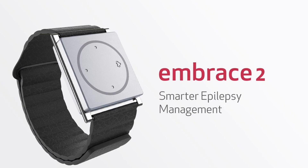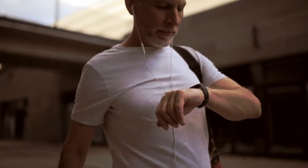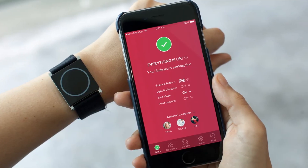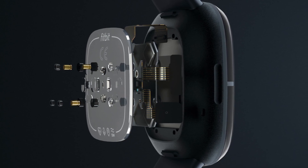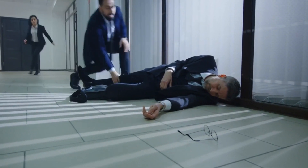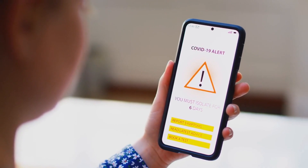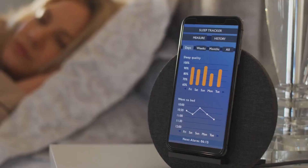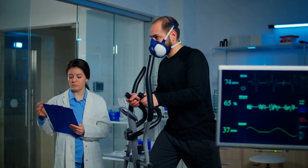Number 5: Embrace 2. Embrace 2 is a groundbreaking wearable health technology specifically designed to assist individuals with epilepsy. This smartwatch-like device goes beyond basic health tracking, incorporating advanced features to detect and alert caregivers of potential seizures, as well as physical activity monitoring and stress management tools.